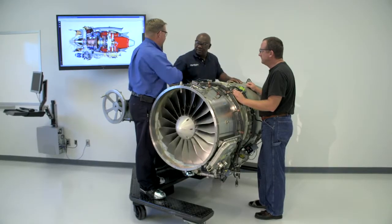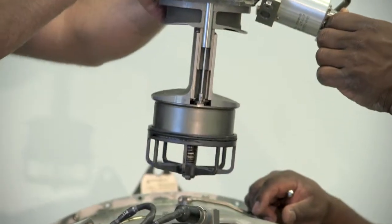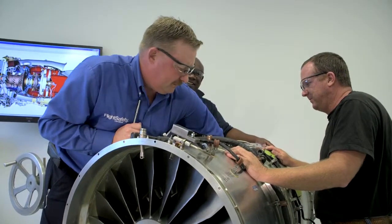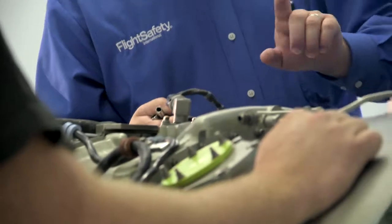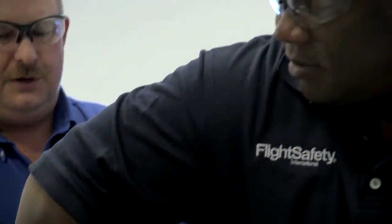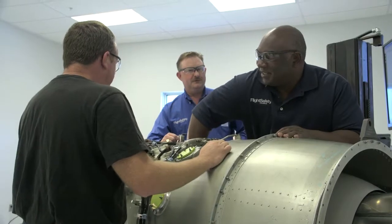Technicians who maintain and support Pratt & Whitney Canada engines benefit from our in-depth classroom and hands-on technology-based training curriculum for the full range of Pratt & Whitney Canada engines at Flight Safety locations around the world. Each program provides up-to-date information from the manufacturers and includes training based on real-world operator experiences.